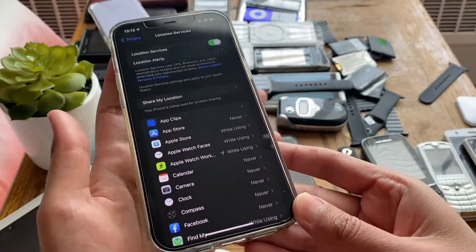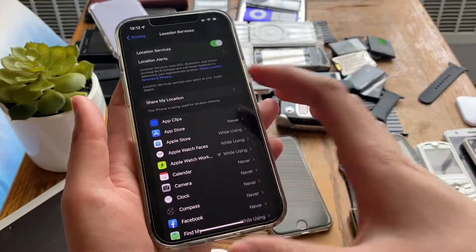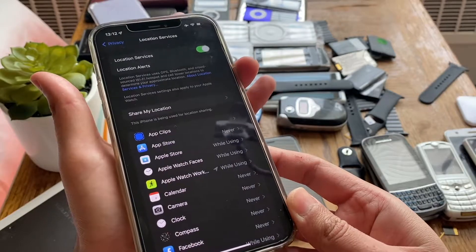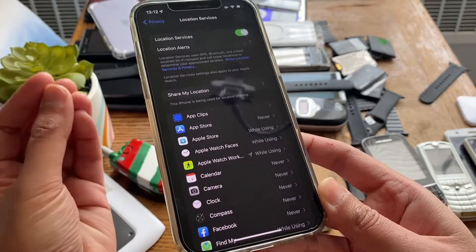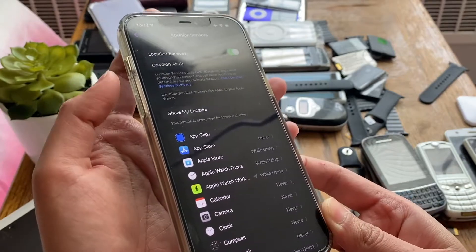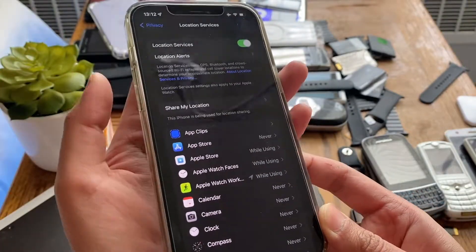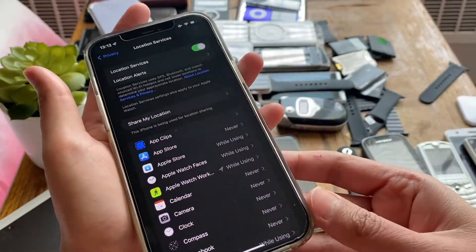Then go ahead and soft reset your phone. If you have a newer iPhone without a home button — one with swipe gestures — press volume up quickly, then volume down quickly, then press and hold the power button for about 10 seconds until you see the Apple logo. That's the soft reset. Don't worry, none of your data will be erased. Volume up, volume down — just quick presses — then press and hold the power button for 10 seconds until the Apple logo appears.